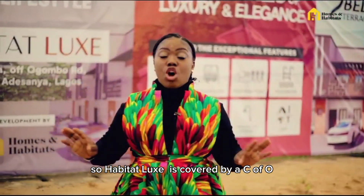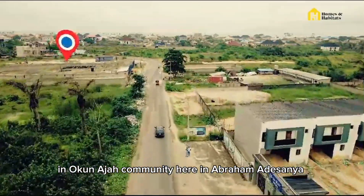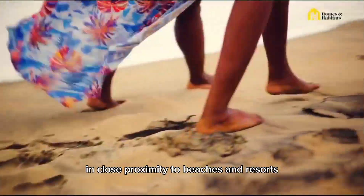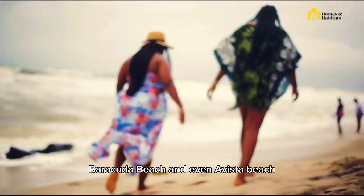Habitat Lock is covered by a sea of green in Okwaja community here in Abijo, in close proximity to beaches and resorts like Atican Beach, Barracuda Beach, and even Abijo Beach.